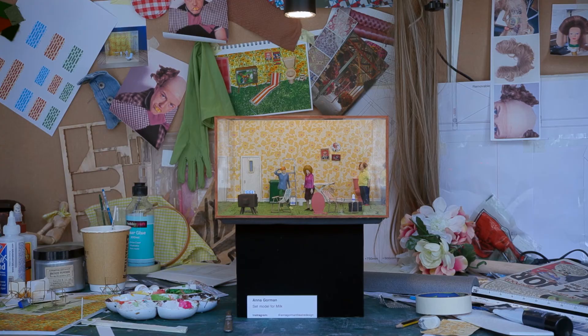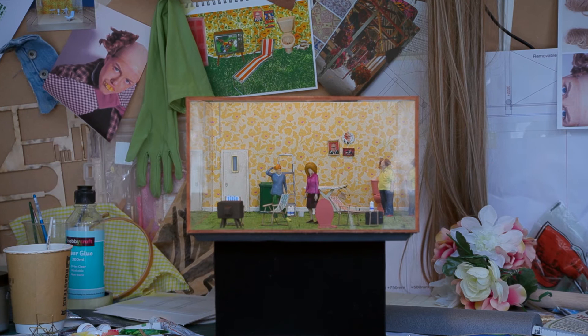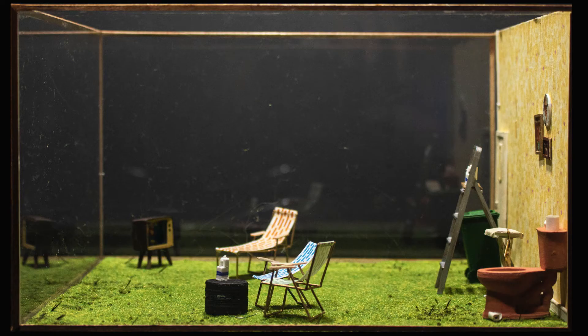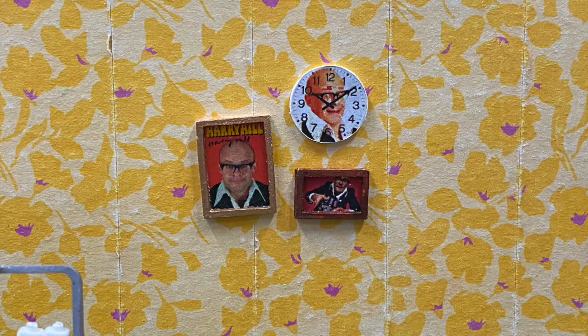I created the set around the characters, so I created surreal collages to help me understand what objects I want to carry into the model box. You've got grass as the flooring, deck chairs as chairs, an ironing board as a countertop, a toilet which is used as a toilet but also a sink — kind of echoing Duchamp's fountain.